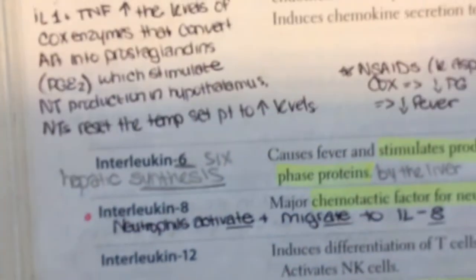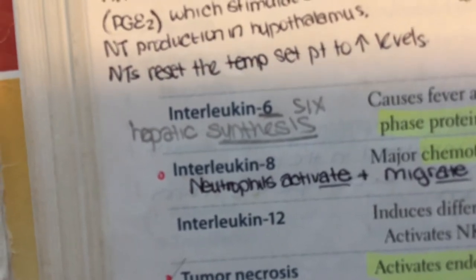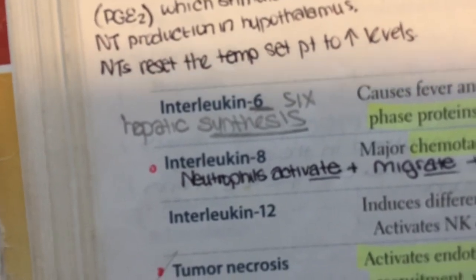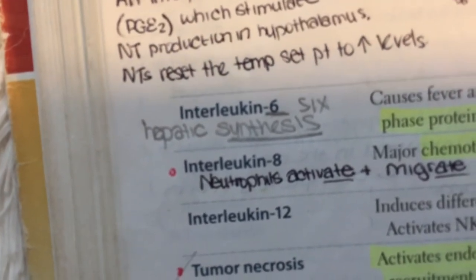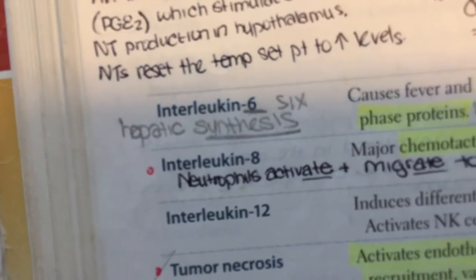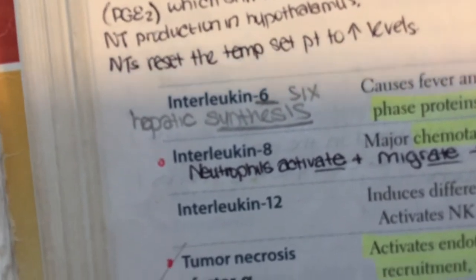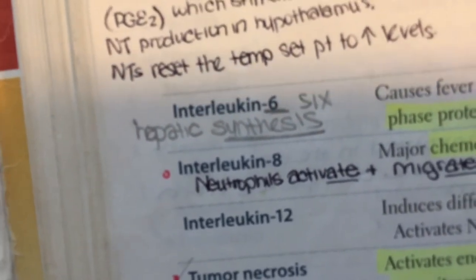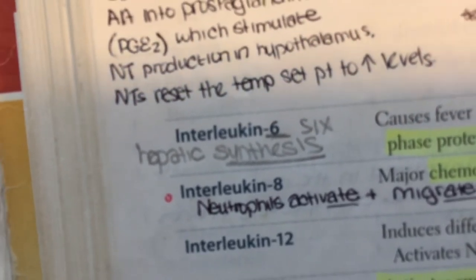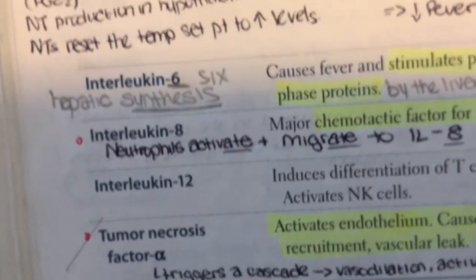How have you been finding these mnemonics? Interleukin-6 causes fever and stimulates hepatic synthesis of acute phase reactants. Acute phase reactants are proteins present at elevated levels in the blood as a result of acute and chronic inflammation. You can remember Interleukin-6 for hepatic synthesis: 6-6, hepatic synthesis — Interleukin-6 for the hepatic synthesis of acute phase reactants.